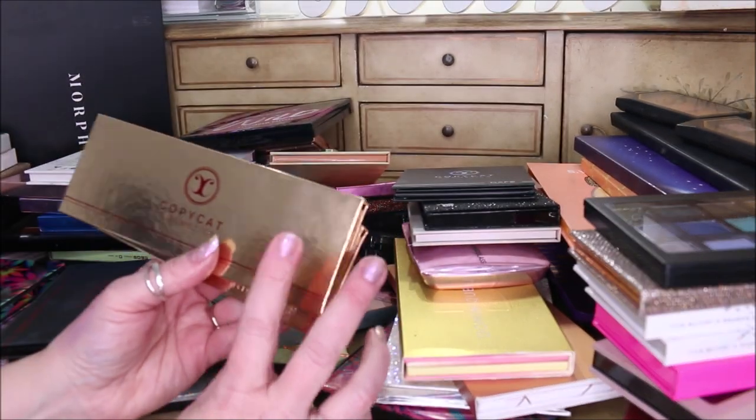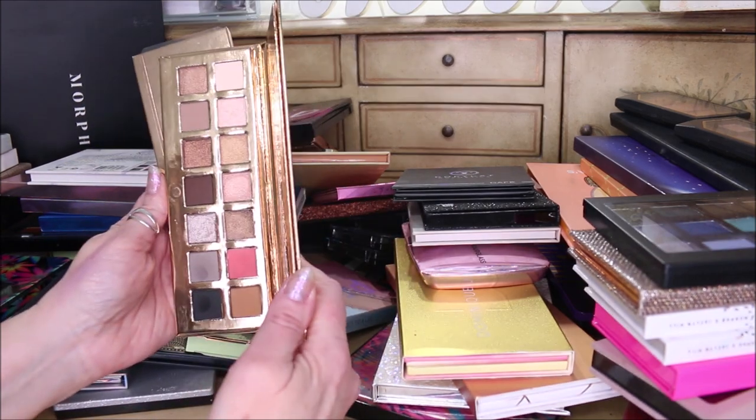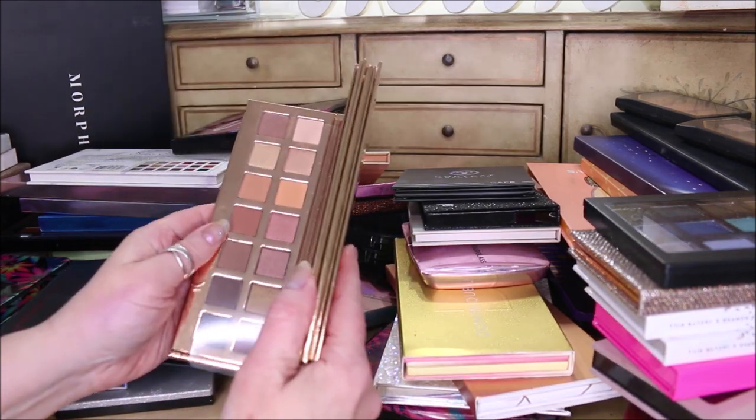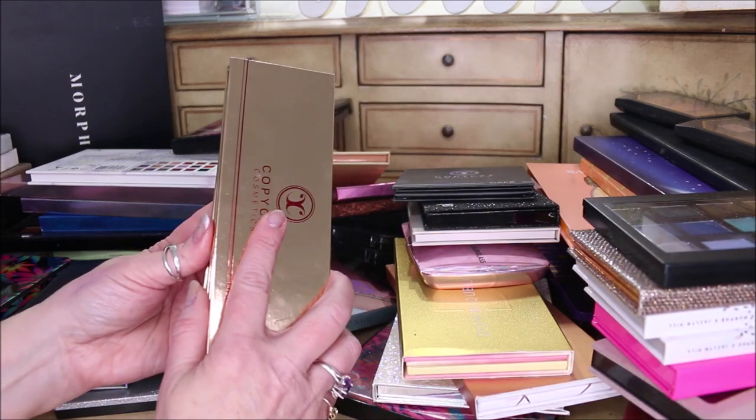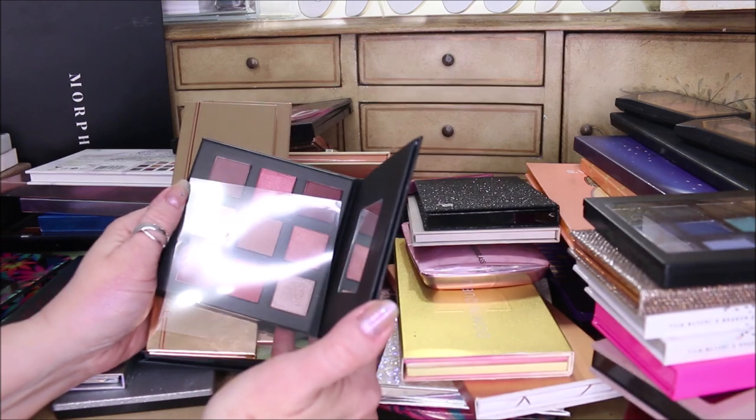I am decluttering every single palette I got from Copycat Beauty because the quality is just not there. I don't think they're that great. I used them and could not build up what I wanted or make them work for me.